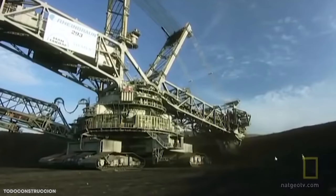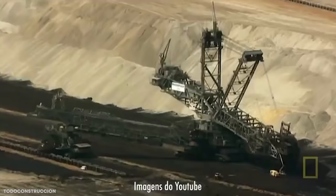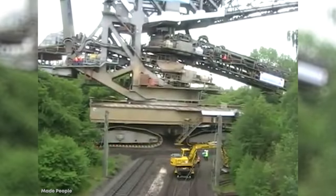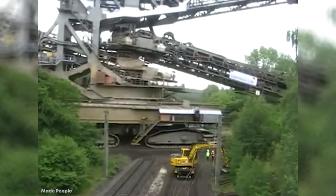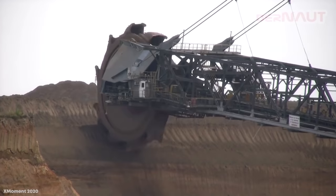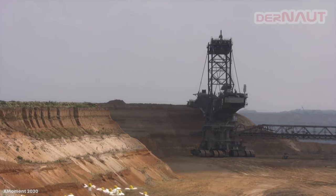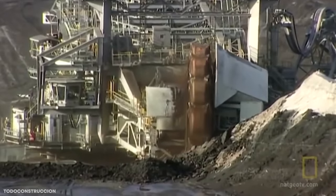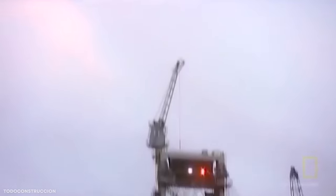Bagger 293 is able to shift around 240,000 tons of soil per day, and to do this measures 314 feet or 96 meters tall, 738 feet or 225 meters long, and weighs almost 16,000 tons. The bucket wheel is almost 70 feet or 21 meters in diameter, and has 18 buckets that can each hold as much as 520 cubic feet or 15 cubic meters of material. It requires five people to operate, runs on an external power source providing 16 megawatts of energy, and is mounted on 12 caterpillar tracks.